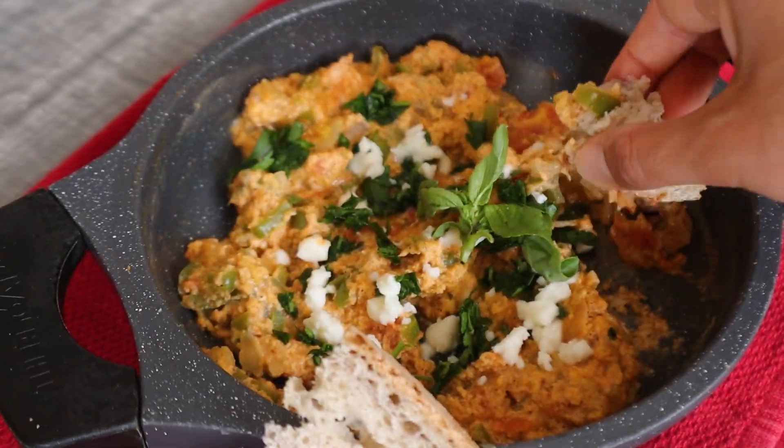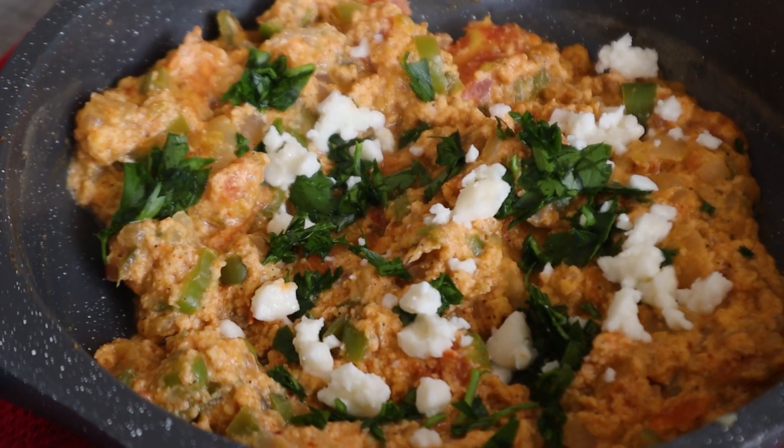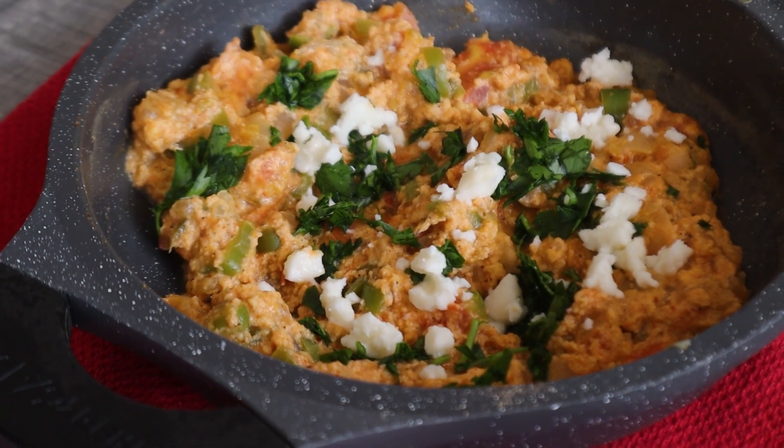This is my way of making menemen. I hope you enjoyed it — don't forget to like and subscribe, and see you in another Turkish cuisine video. Afiyet olsun!